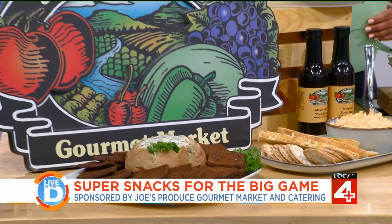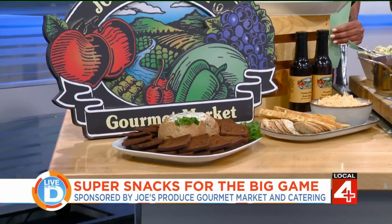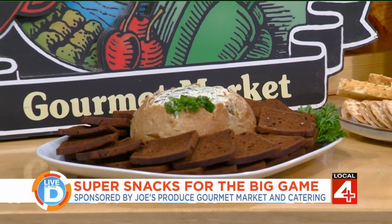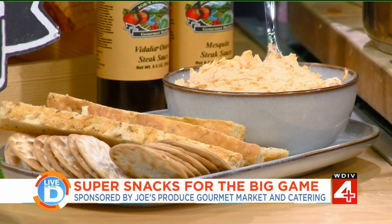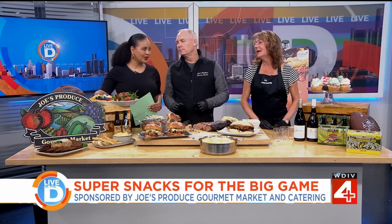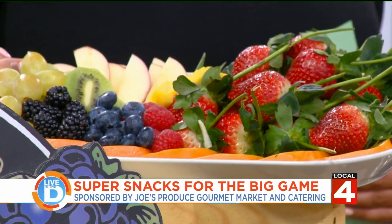Let's talk about these dips — they look amazing. That's the spinach dip, served in a bread bowl made by Art of Bread. And then this is our buffalo chicken dip, which is really good — I've tried it already. And of course, if you want to be healthy, there's a beautiful fruit tray as well, with all the colors just glimmering.